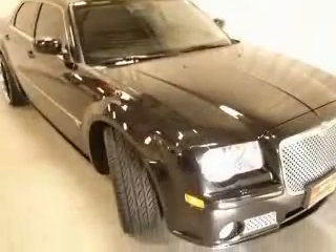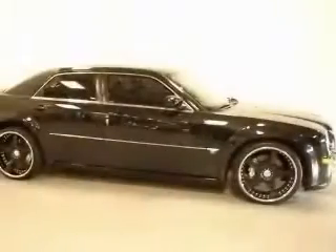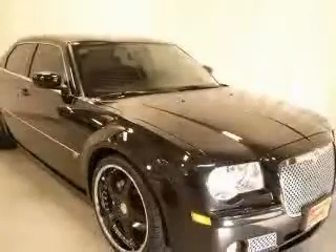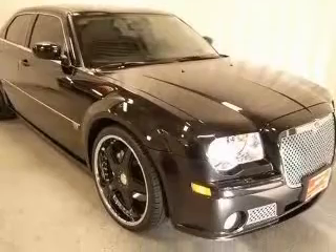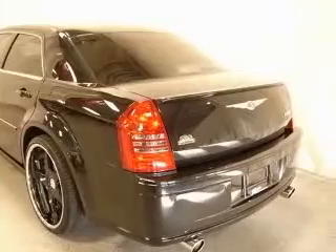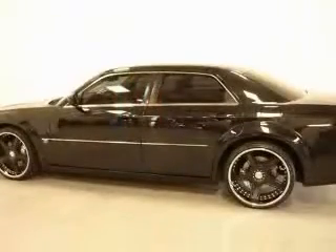This vehicle has a brilliant black crystal pearl coat exterior and includes the following options: 22-inch Giovanna rims, 4-wheel ABS brakes, 8-way power adjustable driver's seat, 8-way power adjustable passenger seat, adjustable pedals, and power air conditioning with dual zone climate control.